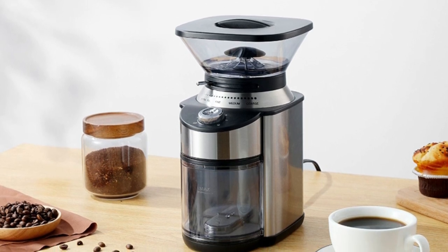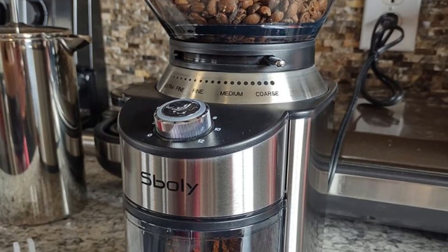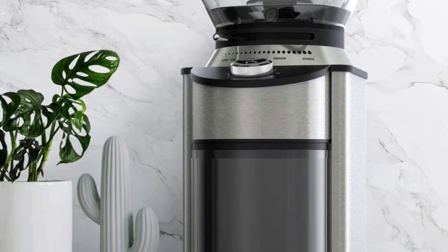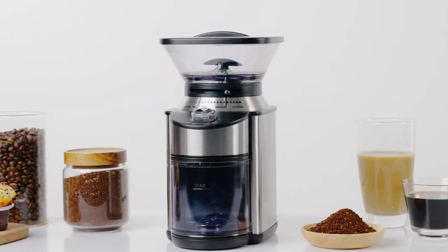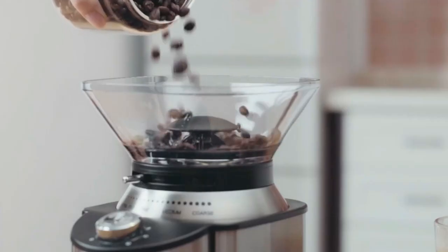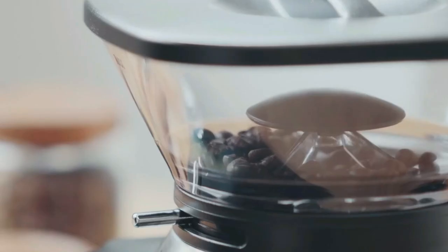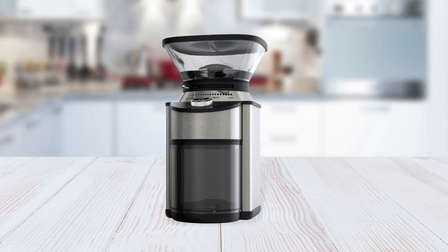Another great feature of this grinder is its durability. It was designed to last for years and stand up to daily use. The stainless steel conical burrs are made from high-grade material that won't dull over time like conventional blades. An added safety lock feature keeps the lid securely closed during grinding so that no beans can escape into your kitchen. This product comes in two sizes — 7-ounce capacity or 14-ounce capacity — making it easy to fit your needs.